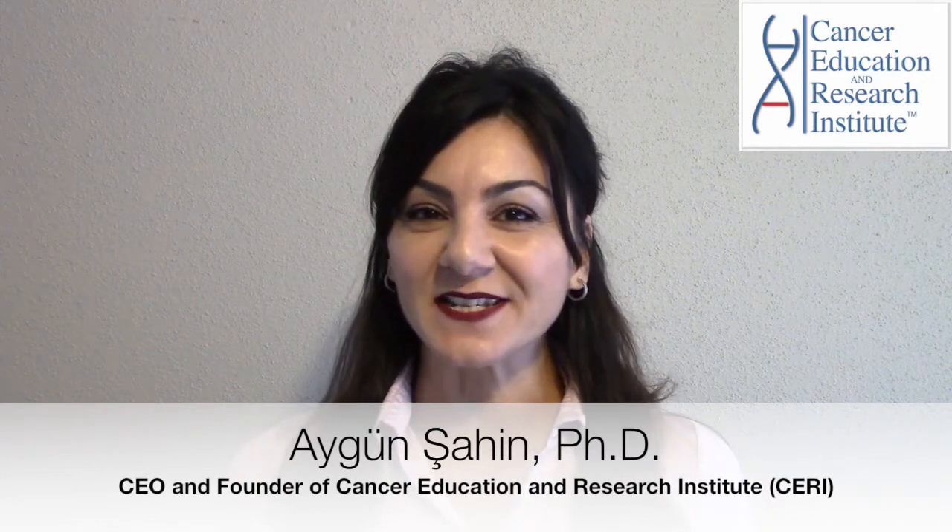Hi, my name is Aigün Sahin from Cancer Education and Research Institute, formerly known as Cancer Research Simplified. Today we are here again to share with you some new updates in cancer research.